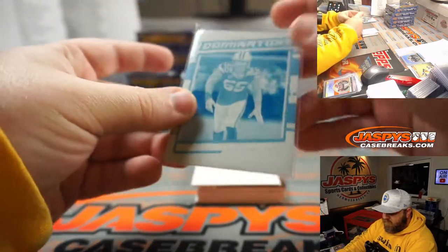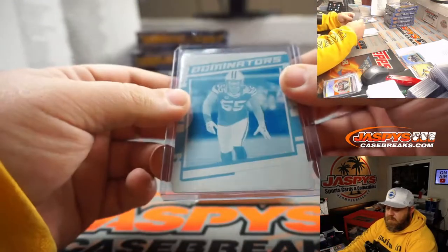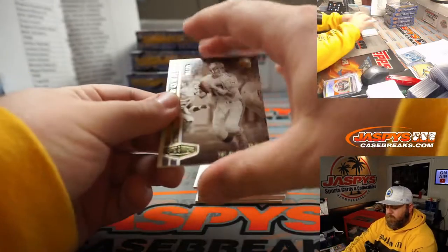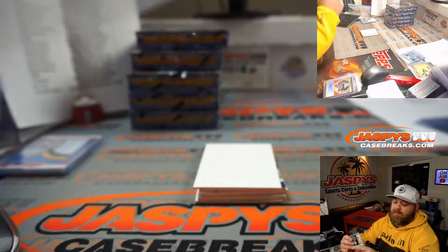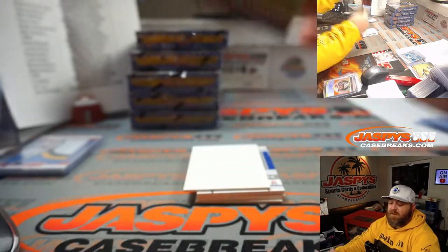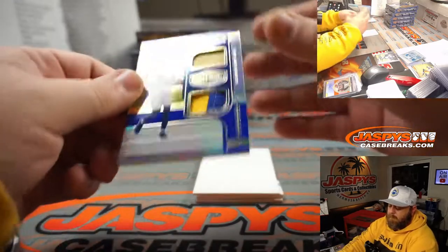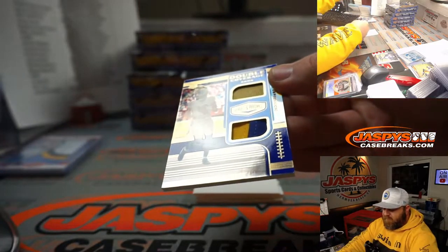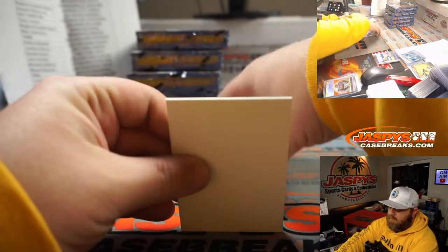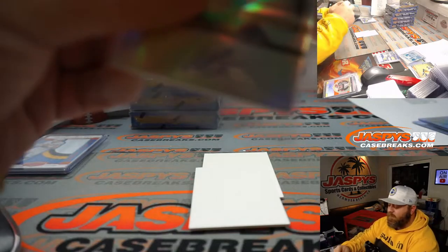Za'Darius Smith for the Green Bay Packers, random number block, one of one, John Hooten. Dan Marino one out of 25 for the Dolphins, Regina Kristik Abad. Cowboys — Ezekiel Elliott 26 out of 65, Damian Kovaleski. Two color patch 46 out of 50, Van Jefferson for the Rams, Tony Covert. Patch auto 26 out of 99, Henry Ruggs the Third for the Raiders, Edward McKee.